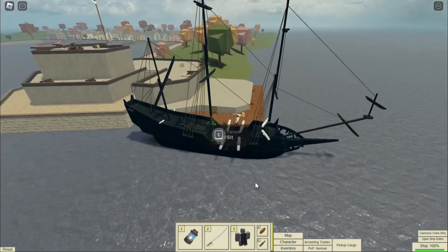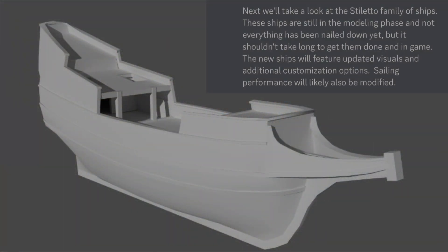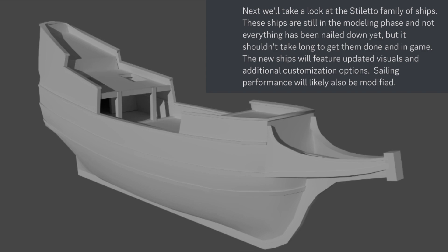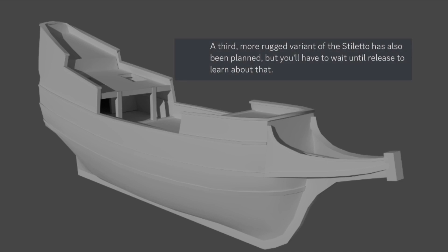The next ship to get a remodel is the Stiletto-class ships. It's still in the modeling phase, but we can see here that the hull is a little bit more smooth. Gnar has also stated that the sailor performance of the Stiletto-class ships will also be modified, and apparently there's also going to be a third variation of the Stiletto coming to the game, but we'll just have to wait for it.